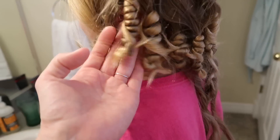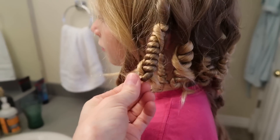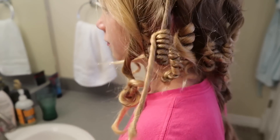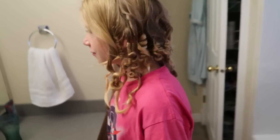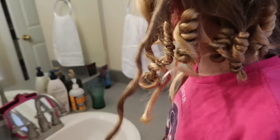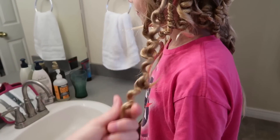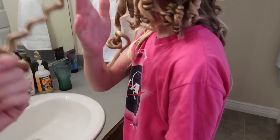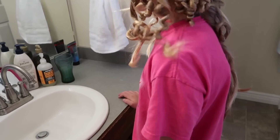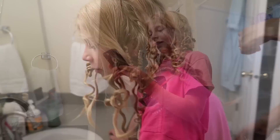Okay so this is what a cocoon curl is supposed to look like, and then you pull this and it unravels - but her hair is so doink doink. Wow, look at that! Oh my gosh! Then you just gently separate them. All right Shirley, I'm going to be playing with these all day. Let's get your hair did!